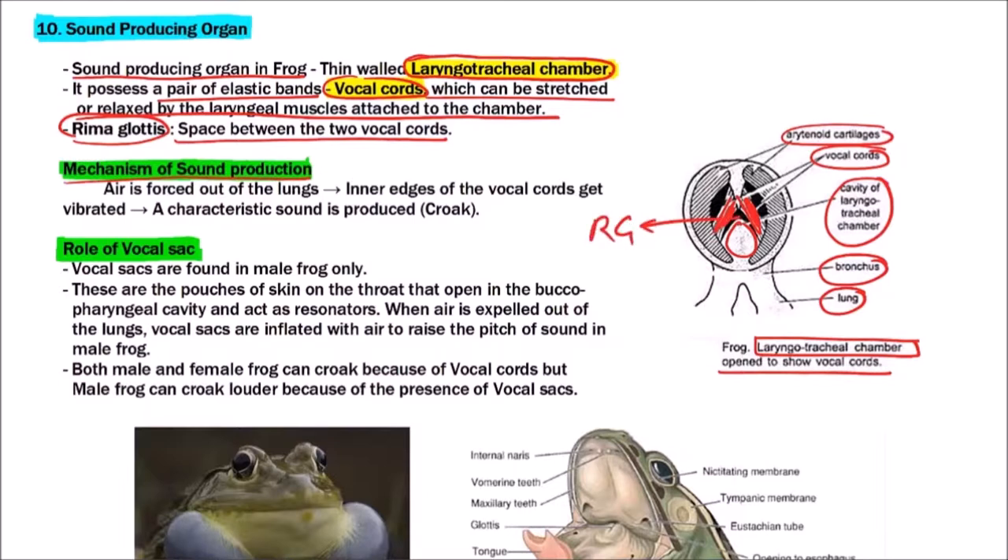The mechanism of sound production: air is forced out of the lungs, and when air passes through the rima glottis, the inner edges of the vocal cords get vibrated. This vibration produces a characteristic sound which is known as the croaking sound.